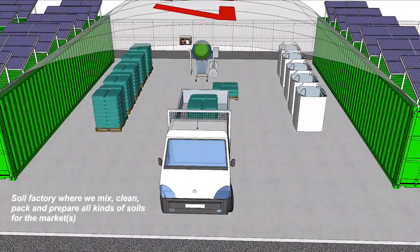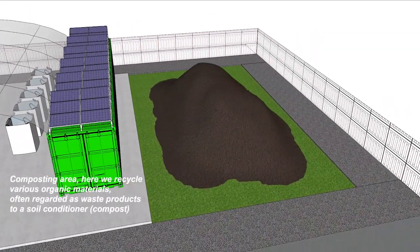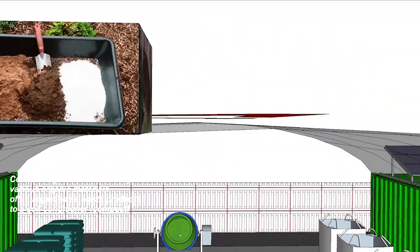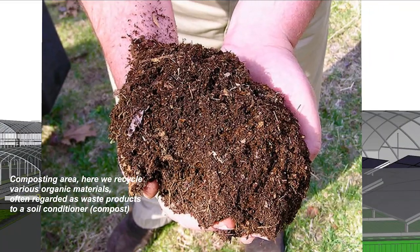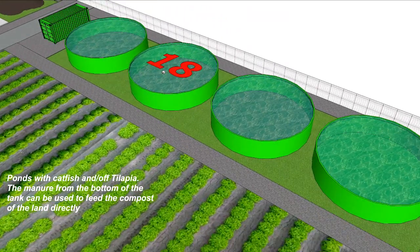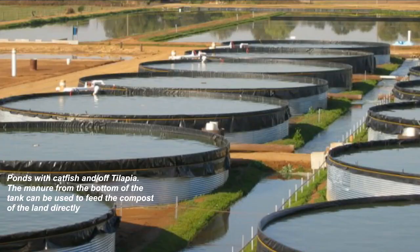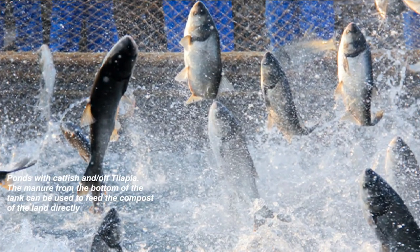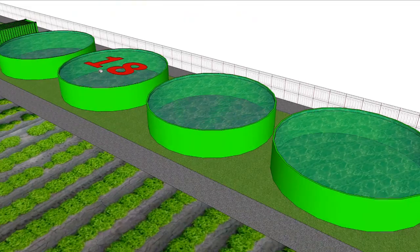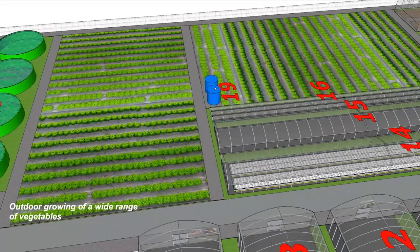The substrate factory and the composting area, where organic materials are turned into plant nutrition. Aquaculture with catfish and tilapia. Outdoor growing of a wide range of vegetables.